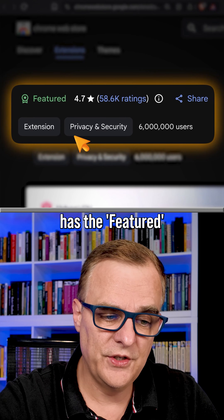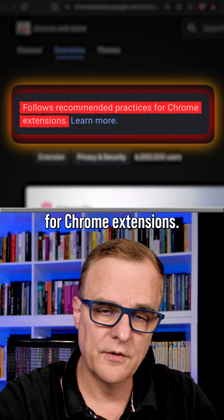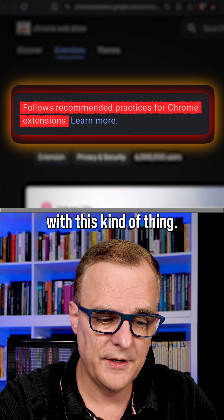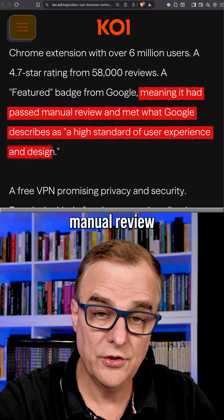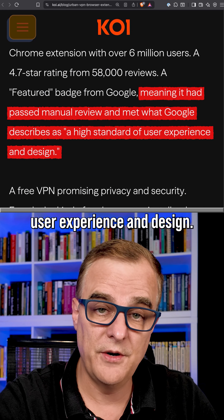Notice it also has the featured badge from Google, meaning it follows recommended practices for Chrome extensions. It had passed manual review and met what Google describes as a high standard of user experience and design.